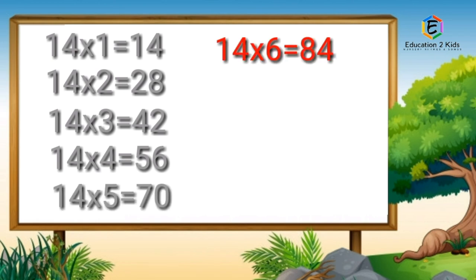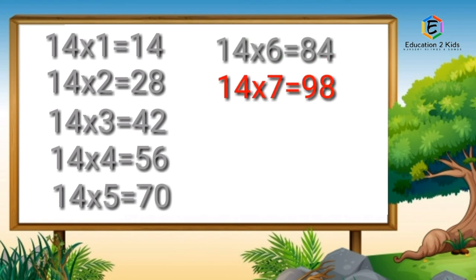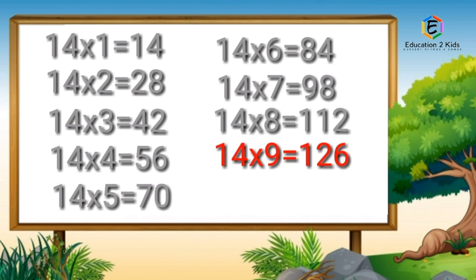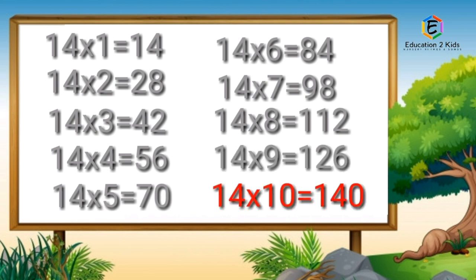Fourteen sixes are eighty-four. Fourteen sevens are ninety-eight. Fourteen eights are hundred-twelve. Fourteen nines are hundred-twenty-six. Fourteen tens are hundred-forty.